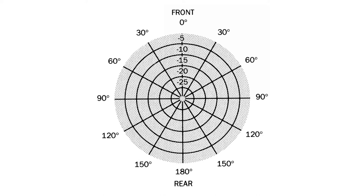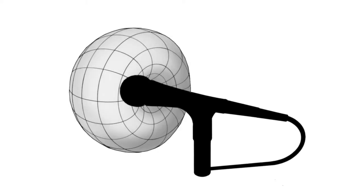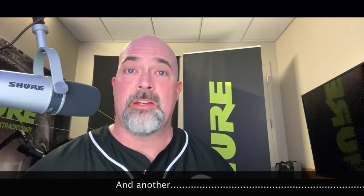The cardioid pattern is a heart-shaped pattern in front of the microphone that picks up sound in front of and a little bit to the sides of the microphone. It has about a 130 degree coverage area on the front of the microphone, but it's really good at rejecting sounds from the back. So this can be great in live situations where you have floor monitors, as they're less susceptible to feedback.